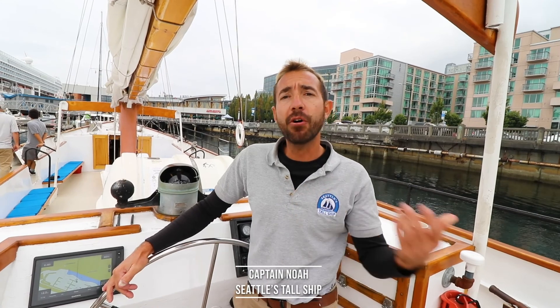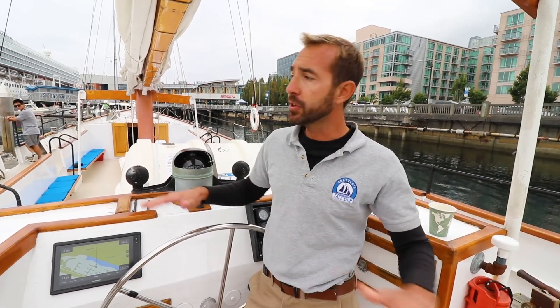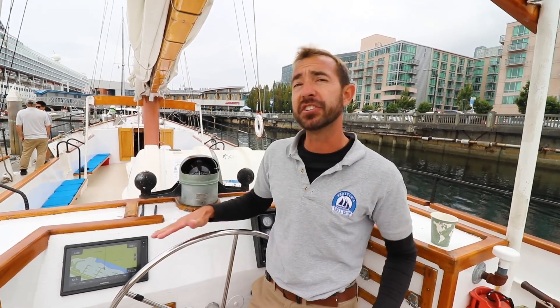Well, hello. My name's Noah. I'm the captain of Seattle's Tall Ship. Seattle's Tall Ship has the schooner Bay Lady. We are an 1800s fashioned tall ship, which means we operate the boat just as they would have in the 1800s when they were carrying cargo on ships just like this one.